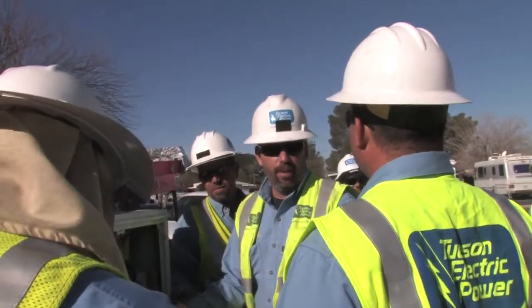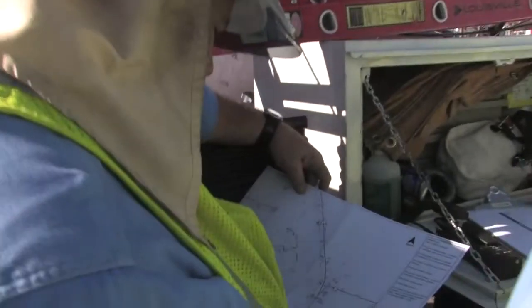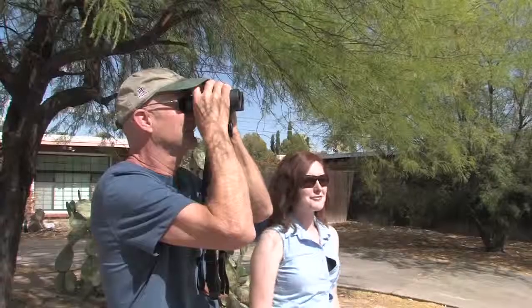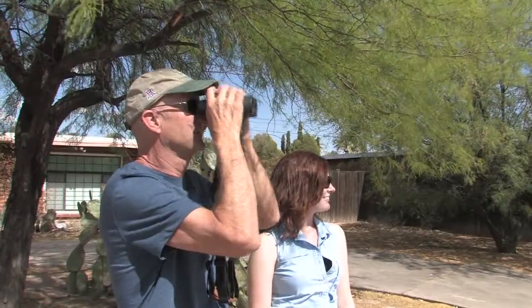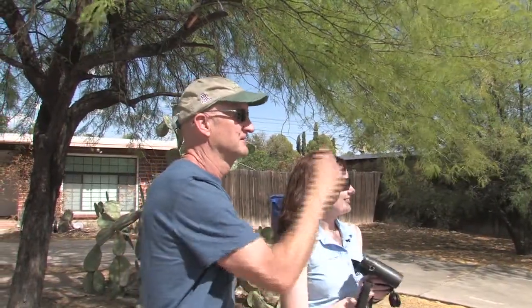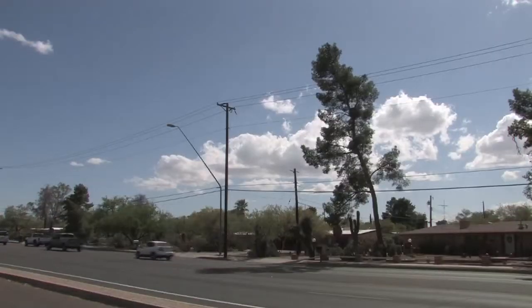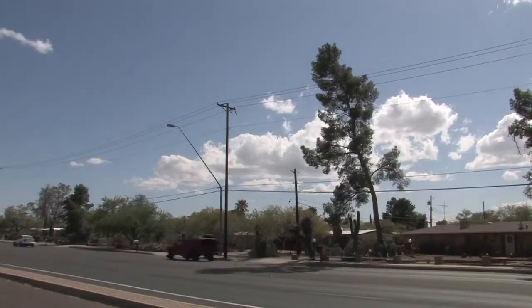My name is Jim Bennett. I'm the Transmission Maintenance Planner here at Unisource, and also one of my duties is the Raptor Protection Program. Larry and I have been doing it since April of 2010. Previous to that it was Joe Sheehy. We work with the University of Arizona and Arizona Game and Fish in protecting the raptors around the city of Tucson and the outskirts, all in our service area down here in Southwest Arizona.